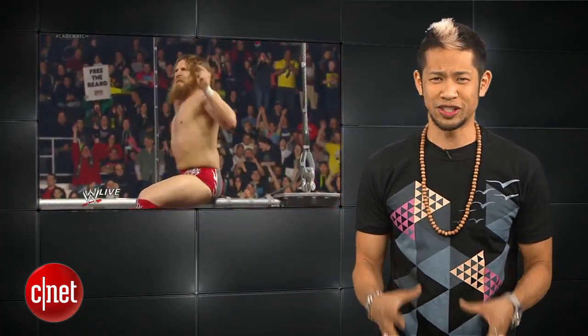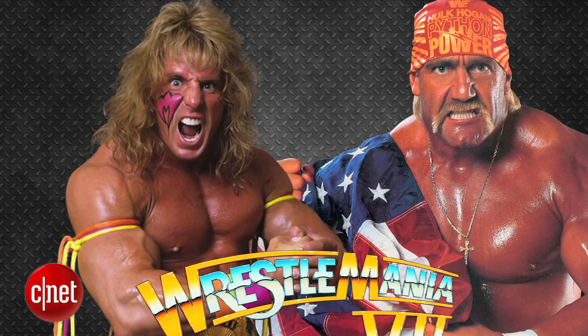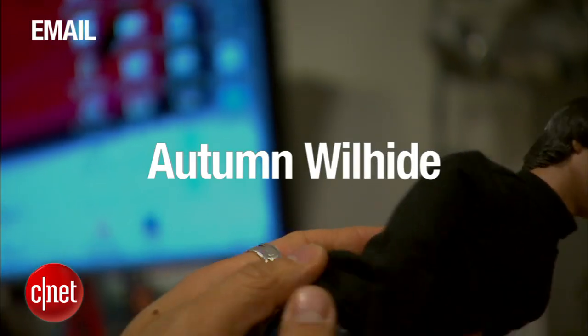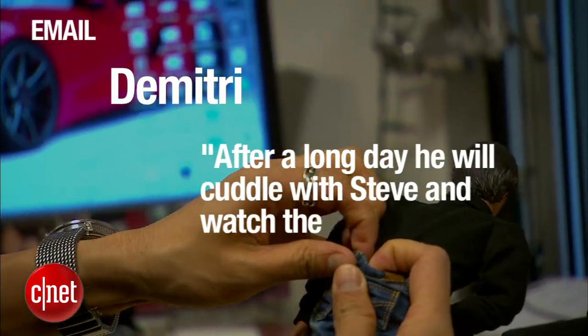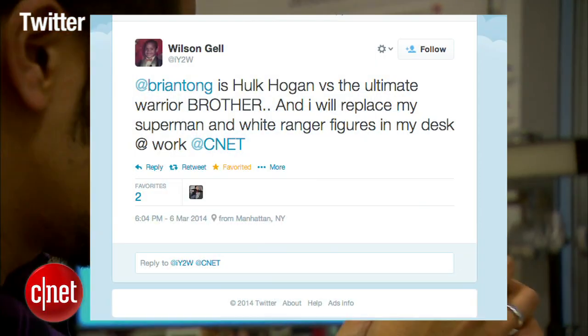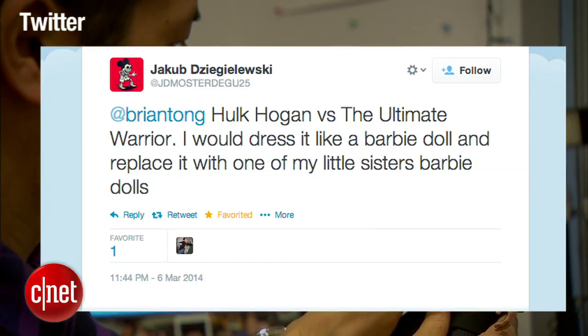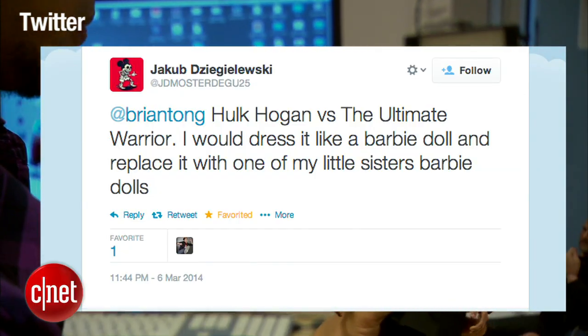Let's get to the winners of our Steve Jobs figure giveaways. We asked you who were the two WrestleMania 7 wrestlers from a couple episodes back, and the correct answers were two of my all-time faves: Hulk Hogan and yes, the Ultimate Warrior. Congrats to our email winners Autumn Wilhide and Dimitri, who says after a long day he will cuddle with Steve and watch the Apple Bite. And our Twitter winners Wilson Gell and Jacob Zigalewski, who says he will dress Steve like a Barbie doll and replace it with one of his sister's Barbie dolls — which means you actually want a Barbie doll.